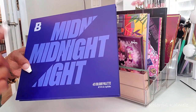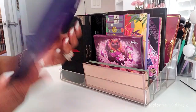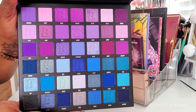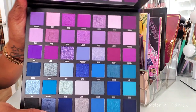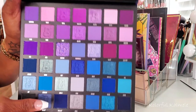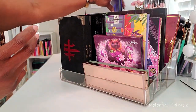This is the Beauty Bay Midnight — it's a 42-color palette. It's so gorgeous. I wish I had better lighting so you could see these beautiful shimmers as they look to me. They are gorgeous. You guys know I love the purples and blues, so I did go ahead and pull that.